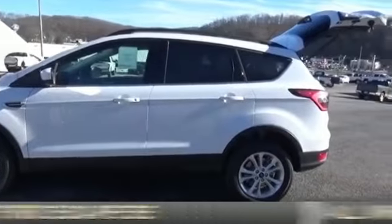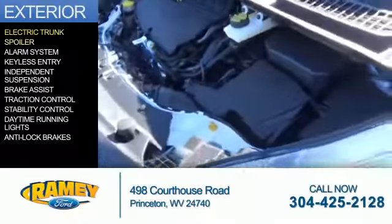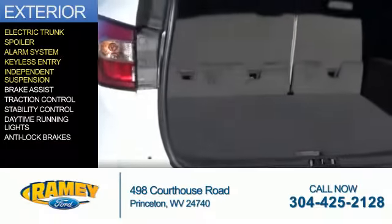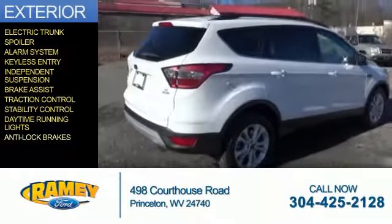It's powered by all-wheel drive and a 1.5 liter four-cylinder engine. The features include electric trunk, a spoiler, an alarm system, keyless entry, independent suspension, brake assist, traction control, stability control, daytime running lights, and anti-lock brakes.